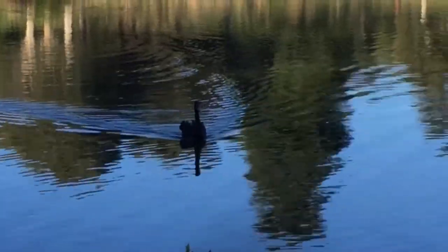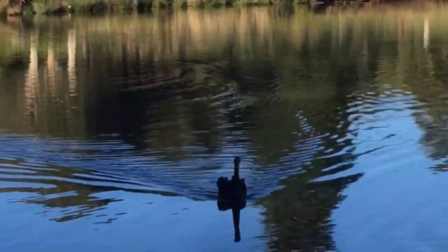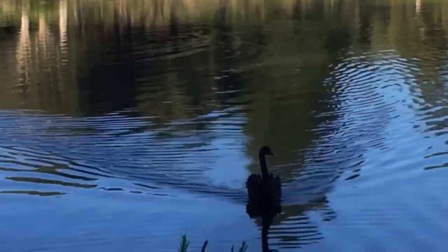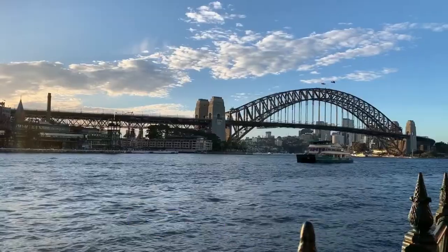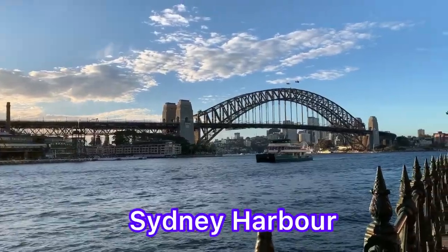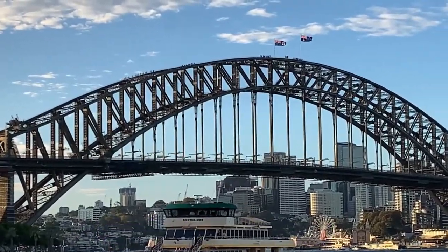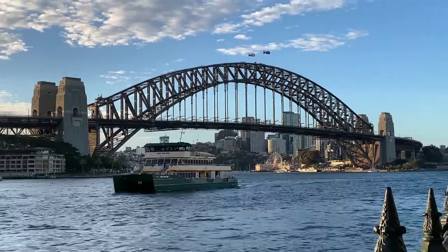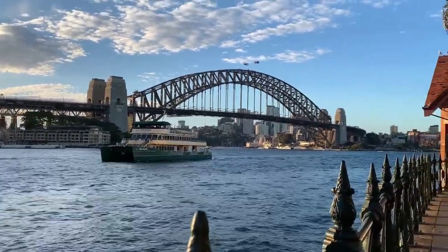Here is showing the Centennial Park in Sydney — this beautiful black swan coming towards me, so gorgeous. And this is the Sydney Harbour. It was before lockdown. Thank you for watching and please look after yourself. See you soon. Bye.